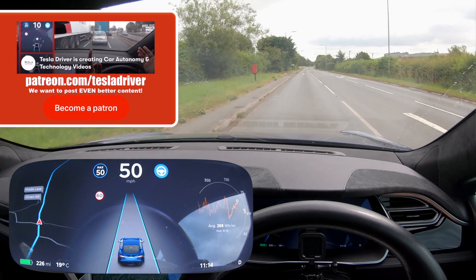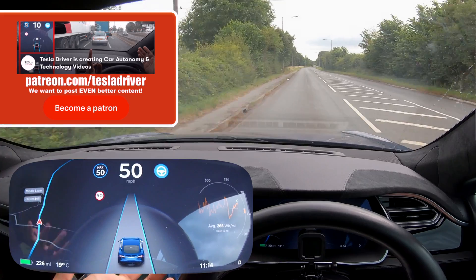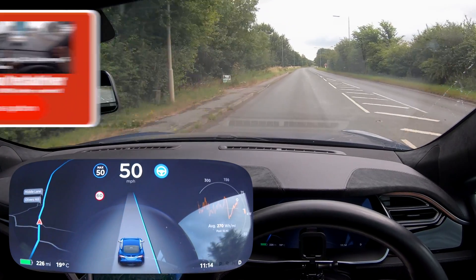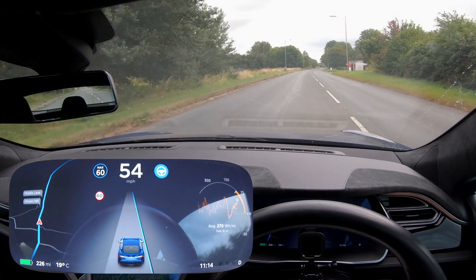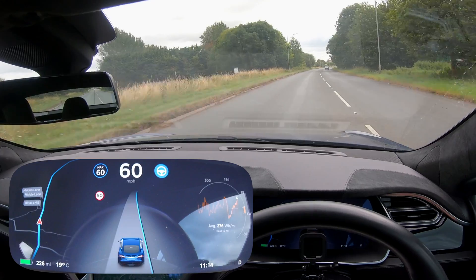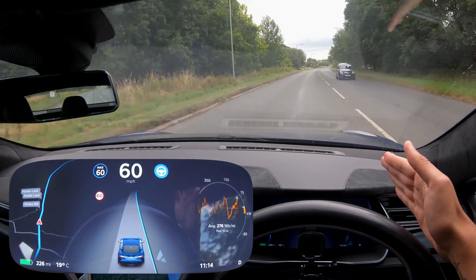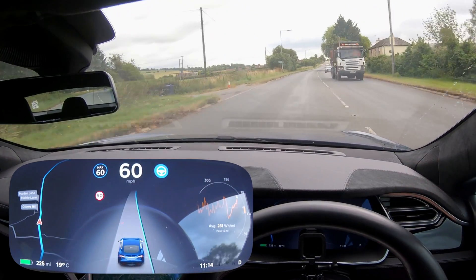I'm doing a three-part episode on this system. This is part one, covering A and B roads in the UK — normal roads, not countryside. Then we'll test it in a city, and then on the motorway. You can see here it's tucking close to the right, and I remember that's what these cars used to always do.